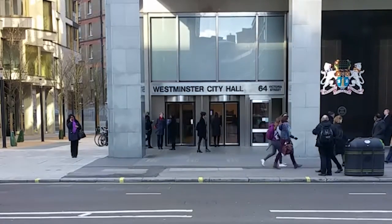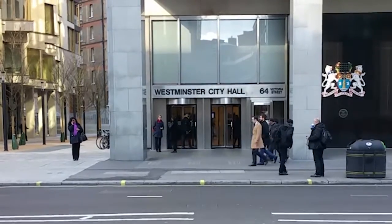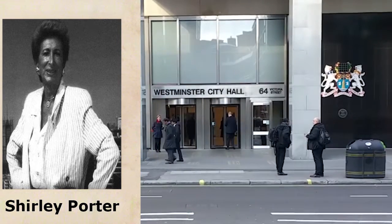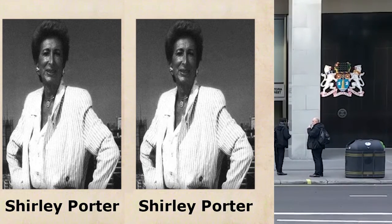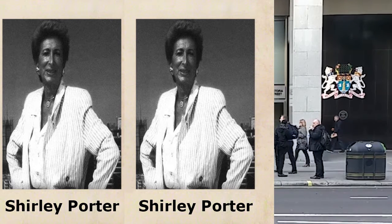Four years later, after Gerald's court case, in 1994 Westminster Council leader Shirley Porter was found guilty of wilful misconduct and gerrymandering, and ordered to pay surcharges of £31.6 million to Westminster Council. This later rose to £42 million with interest and legal fees. Gerrymandering is manipulating the boundaries of an electoral constituency to favour a political party.